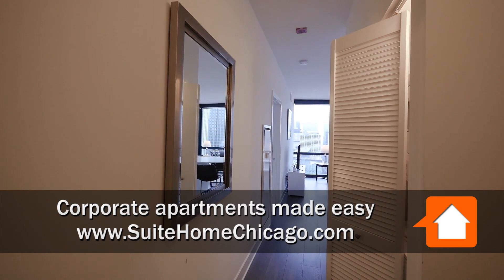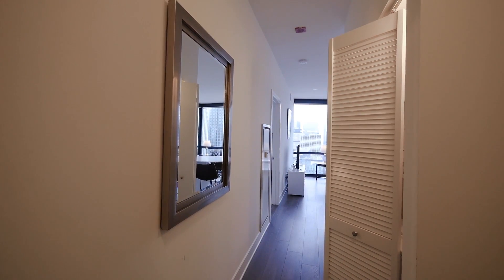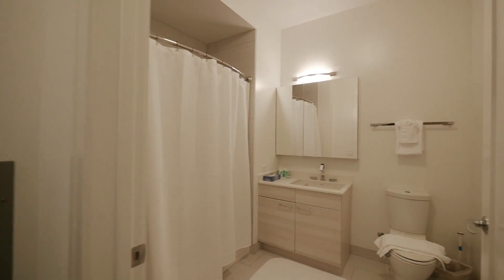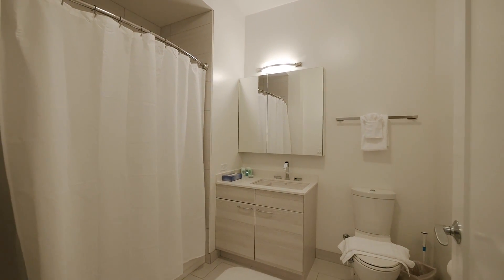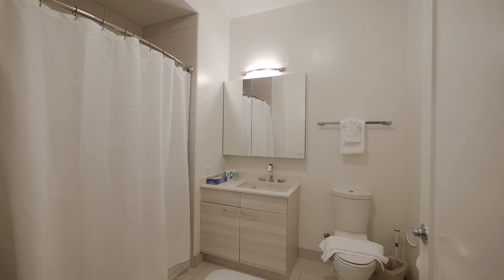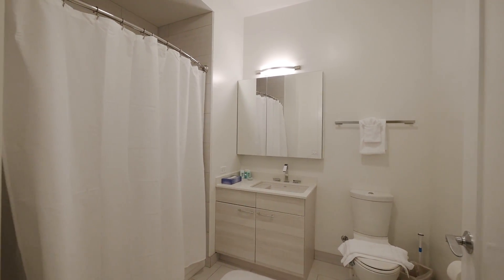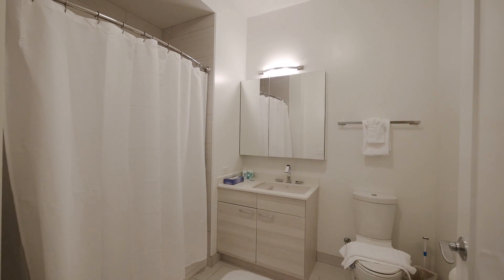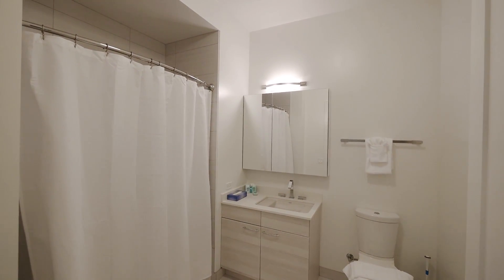I'm in the foyer of a two-bedroom, two-bath on the 37th floor. There's a secondary bath off to your right as you enter the unit. It has attractive white and gray finishes, a vanity with an undermount sink, and a wall-mounted medicine cabinet.